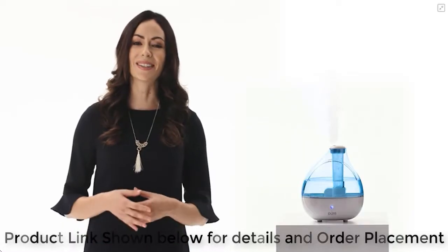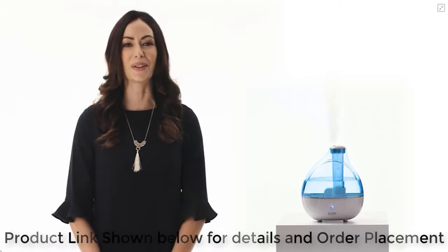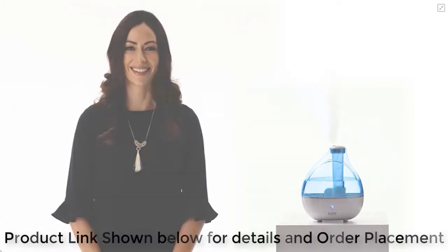The ultrasonic cool mist humidifier from Pure Enrichment. Order yours today and experience a dramatic improvement in the air quality of your home or office.